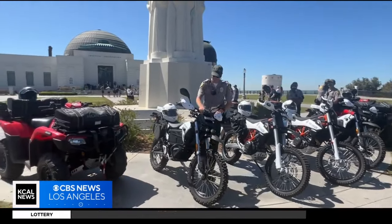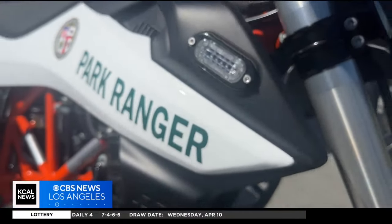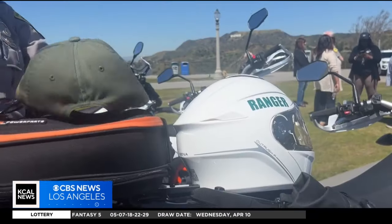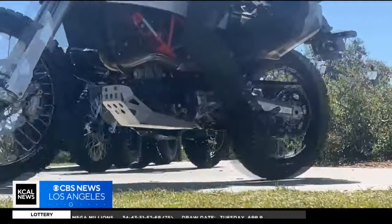Ian Rotondo has been a park ranger for seven years, and he says when it comes to incidents here at the park, time is valuable. We have over 50 miles of trails in Griffith Park alone that we can drive on, and those are just the large graded dirt roads. There's countless small trails, but we have to walk on foot.